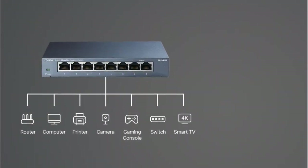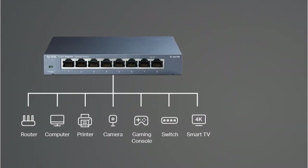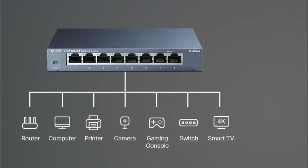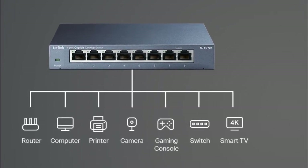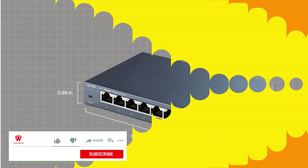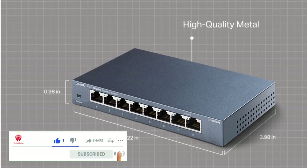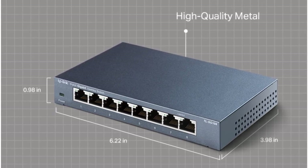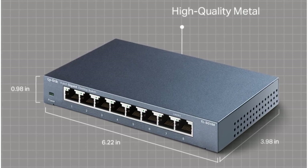The TL-SG108 can easily expand your network in a number of ways. Simply connect it to a Wi-Fi device, such as a router or range extender, and transmit reliable internet to up to seven connected devices to experience better performance. The TL-SG108 features a durable and sleek high-quality casing, innovative green technology to save energy, and shielded ports to prevent static interference when transferring files.